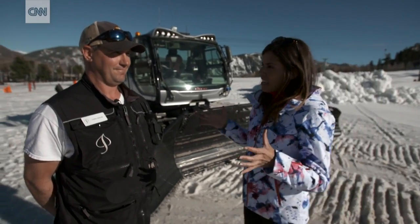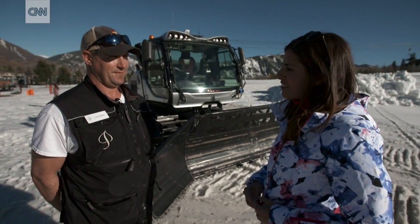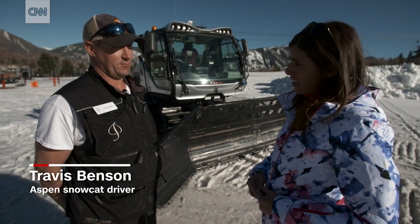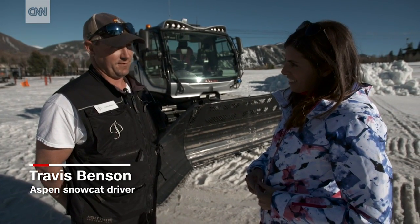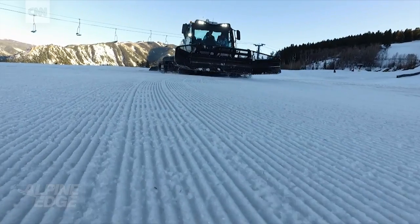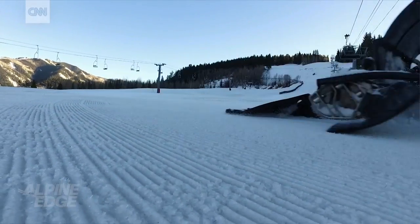Travis, tell me, how many hours do you put into preparing the piste here in Aspen for the skiers? We put in twice the amount of time that the mountain's open during the day. So we run a swing shift that goes from 3:30 to 11 o'clock at night. And then my shift, which I worked last night, from 11 o'clock till 9 o'clock this morning. And two cats on that shift. Wow, that is some long hours.